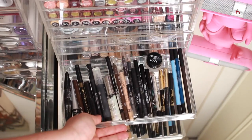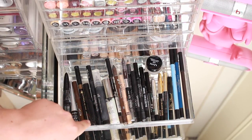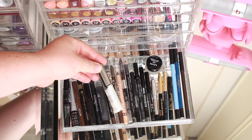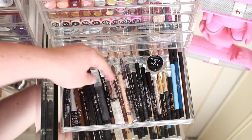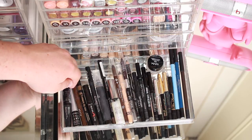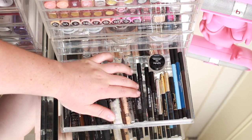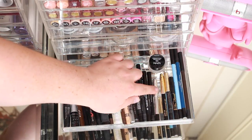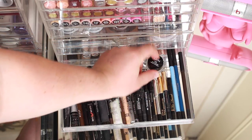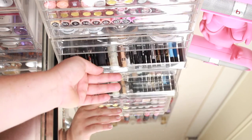The next drawer holds all my eyeliners, eye pencils, and gel eyeliners. There's my new Urban Decay Heavy Metal Liner — so sparkly — and then a whole mix: Benefit, Stila, Eye of Horus, Wet 'n' Wild, ELF, Jordana, Rimmel, Urban Decay, NARS, Makeup Forever, Sephora, Marc Jacobs, Lancôme, Estée Lauder, Too Faced, three Sigma ones, and an NYX gel eyeliner in black. I have an obsession and they really are all quite different in formula.